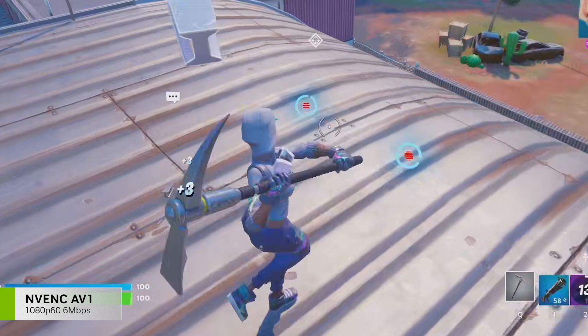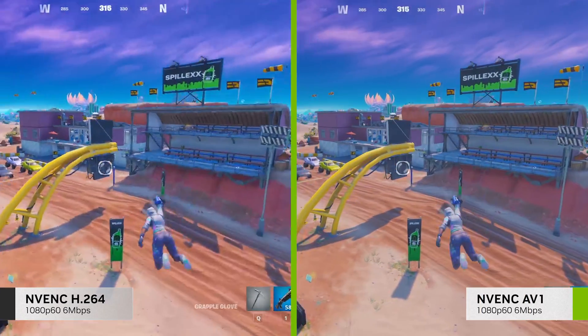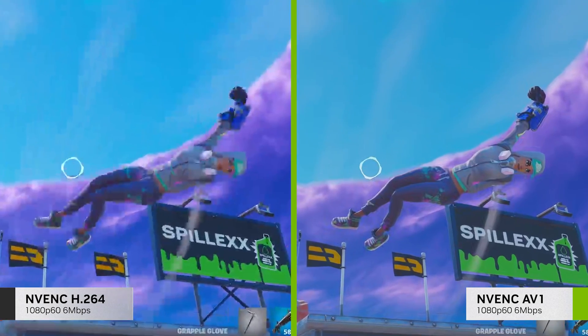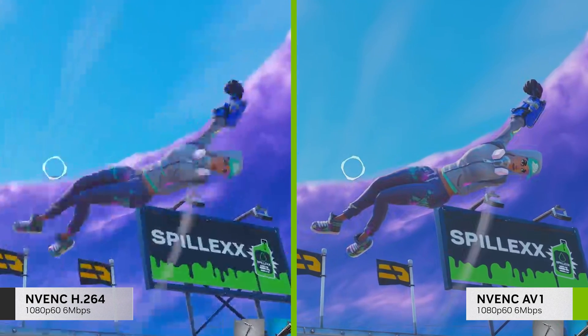Let's compare two 1080p 60fps streams encoded at 6 Mbps. On the left, you have one encoded on RTX 30 Series with H.264, and on the right, encoded with RTX 40 Series and AV1.